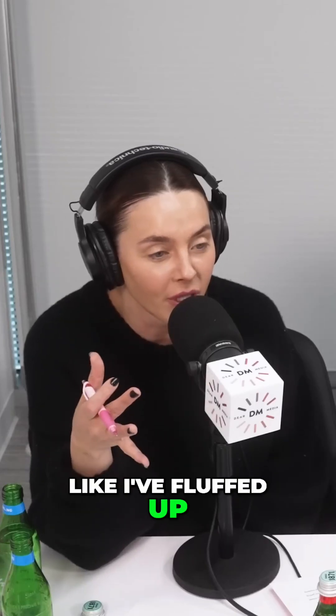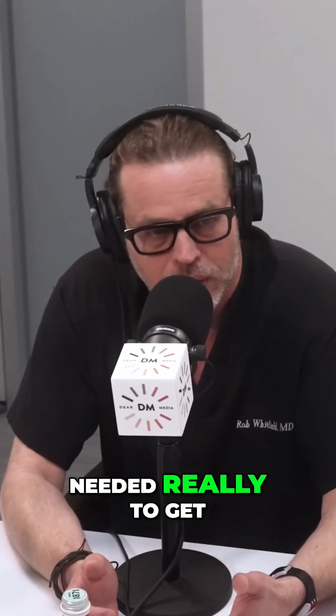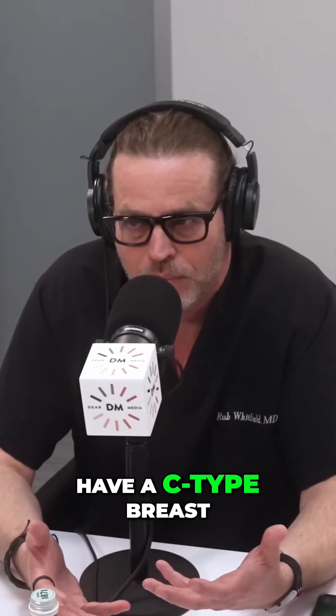Mine — I feel like it fluffed up double since when I looked at them after surgery. I think to begin with, we knew you had a lot of tissue from the very beginning. You just had a bigger implant than you needed to get a change. And then when we did your explant and I repositioned your tissue, it became pretty obvious you're going to have a C-type breast.